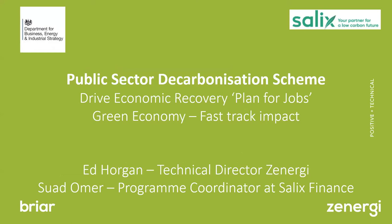This was announced in the summer budget — a £1 billion programme to initiate the green carbon economy and bring us out of recession. That's spending on energy efficiency and in particular heat decarbonisation. I'm really pleased today to have Suad Omer from Salix Finance. We've worked with Salix Finance since 2004, bringing a number of the loan scheme projects to fruition right across the public sector.